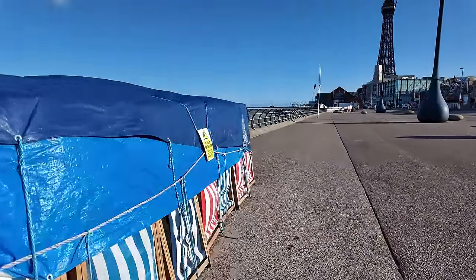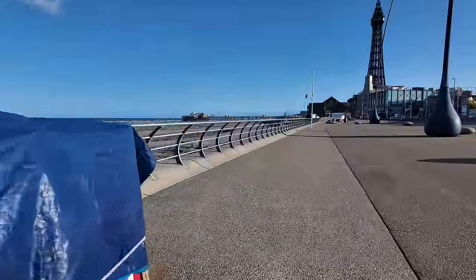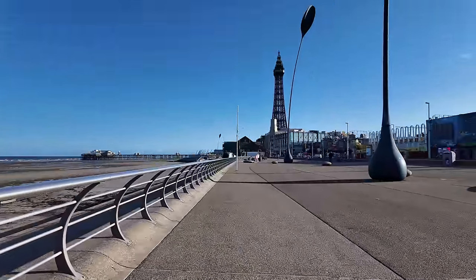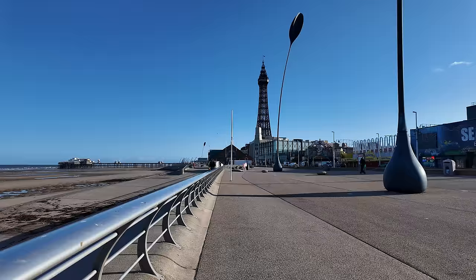Check it out — a Blackpool Deckchair! So this is how it looks. There you go — Blackpool Tower. We'll probably have the shadow of the tower on the beach, won't we?